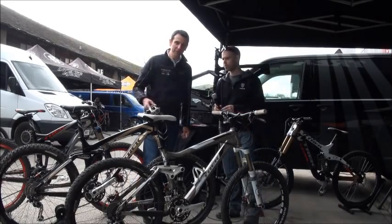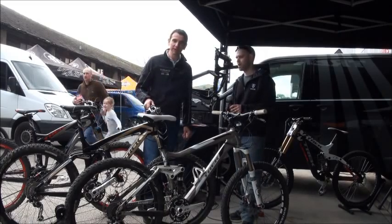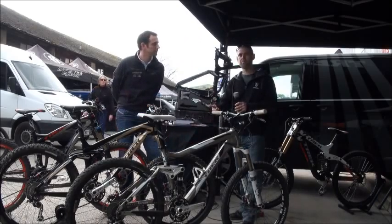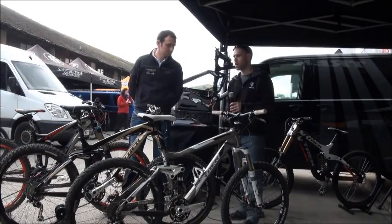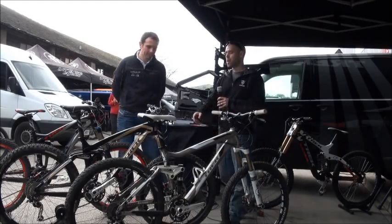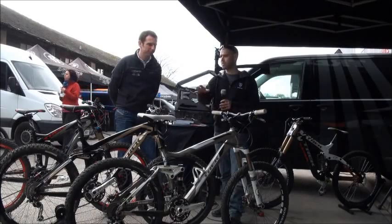And then obviously going up in travel, we'll go up to the Remedy. Again, another popular bike for the lakes — it's well suited for the riding around here. It's basically the EX's big brother. It climbs just as well as the EX and descends that little bit more comfortably because it's a little bit slacker, a little bit shorter. It has 150mm travel over the 120mm of the EX, but the weights are very similar — there's only half a pound difference between the two bikes, spec for spec.